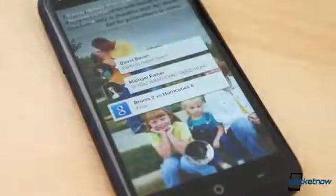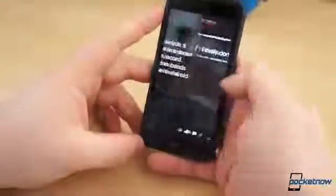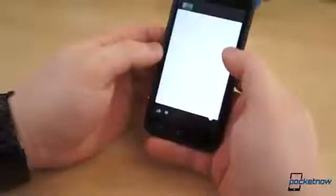Visually, Facebook Home is gorgeous, and it has a way of naturally boosting your level of Facebook interaction. If you like a status or photo, simply double-tap the home screen and a large thumbs-up logo appears. Commenting is only a tap away, as are your notifications.